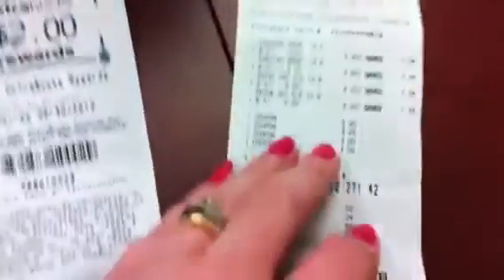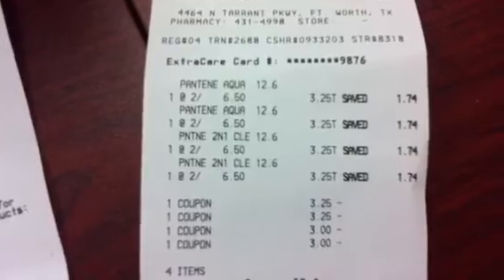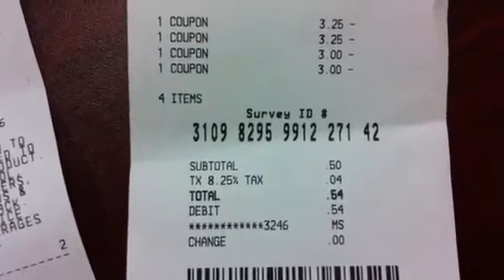How amazingly crazy is that? Just to show you that I'm not lying, this is not made up. Coupons. Subtotal: $0.54.